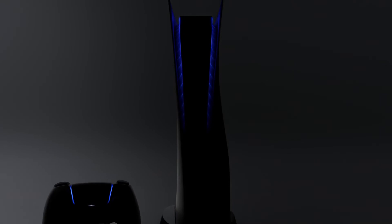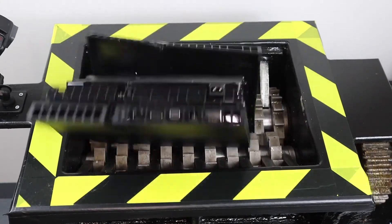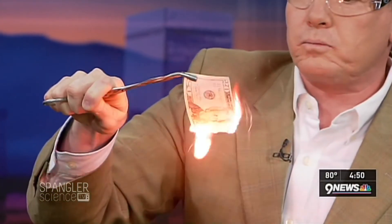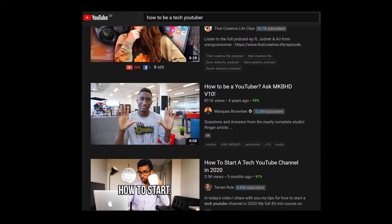It's fall 2020 and PS5 is mere weeks away. It's a sensible time for the bleeding-edge gamer to join the teeming masses in selling up their prized PS4s in exchange for a deposit on the latest and greatest tech. Well, that's all very nice, but where's the tech YouTuber content in that?